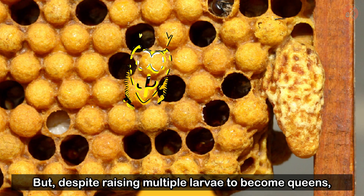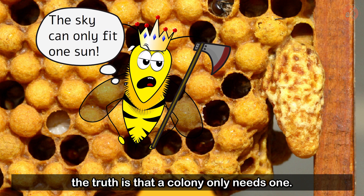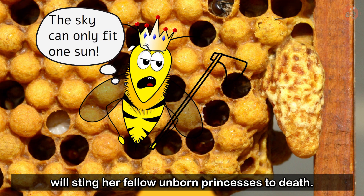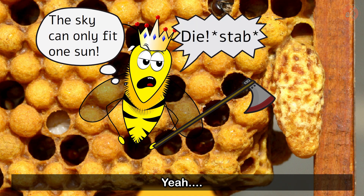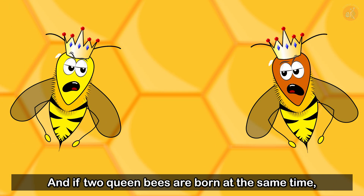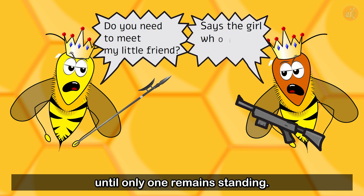But despite raising multiple larvae to become queens, the truth is that the colony only needs one. That's why the first queen that reaches maturity will sting her fellow unborn princesses to death. And if two queen bees are born at the same time, they will fight — wing and stinger — until only one remains standing.